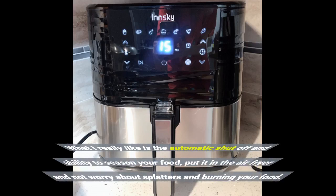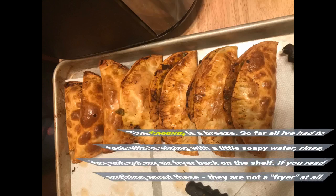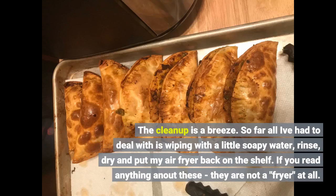What I really like is the automatic shutoff and the ability to season your food, put it in the air fryer, and not worry about splatters or burning your food. The cleanup is a breeze — so far all I've had to deal with is wiping with a little soapy water, rinse, dry, and put my air fryer back on the shelf.